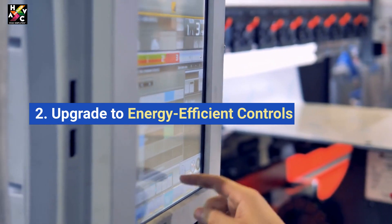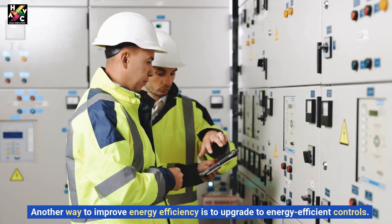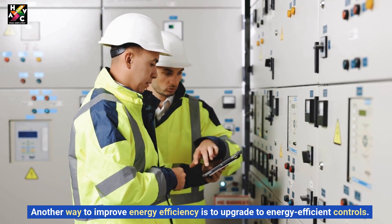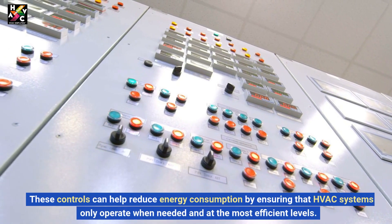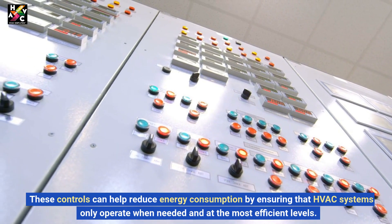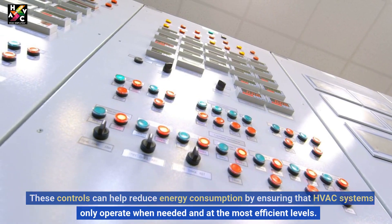2. Upgrade to Energy Efficient Controls. Another way to improve energy efficiency is to upgrade to energy efficient controls. These controls can help reduce energy consumption by ensuring that HVAC systems only operate when needed and at the most efficient levels.